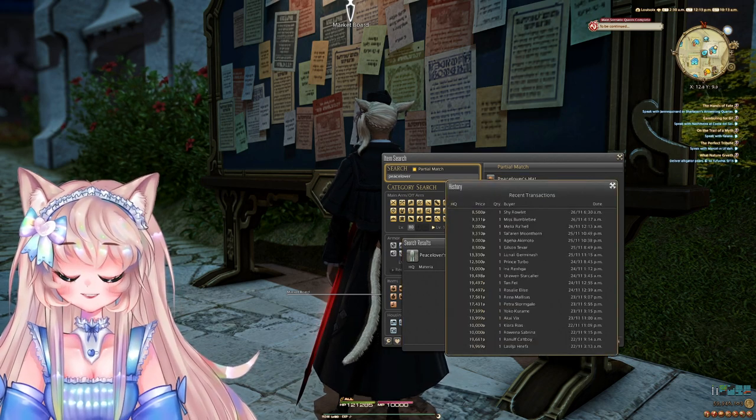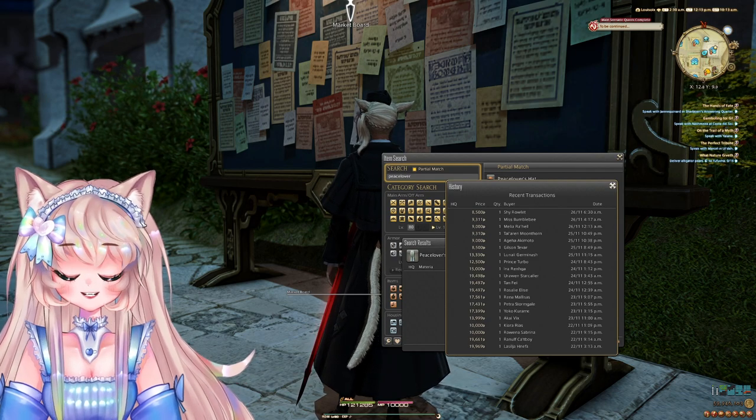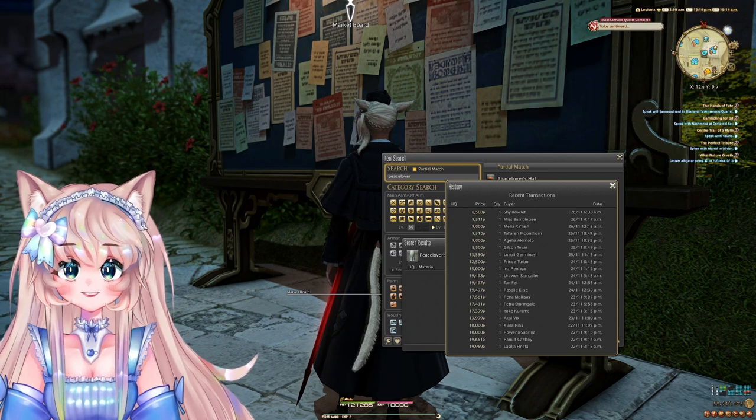They have a super high sell rate. Even right now, when it's honestly a content drought, when Endwalker comes around, this is gonna jump up in price. So personally, I'm gonna buy at least like 50 coffers.